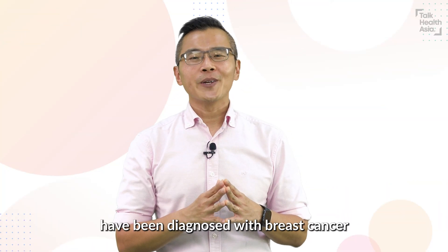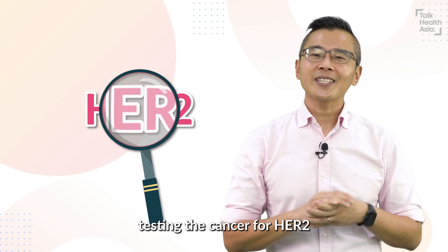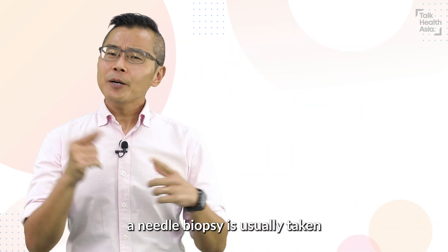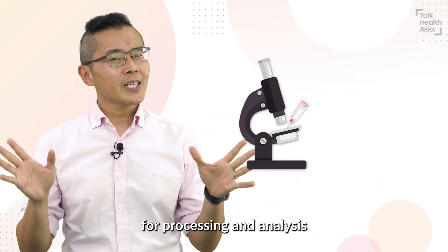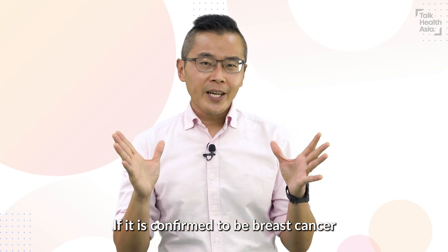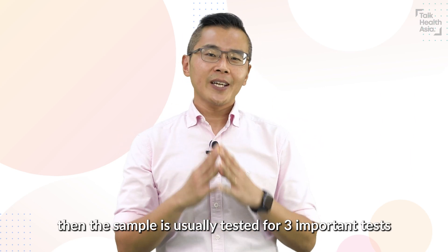If you or your loved one have been diagnosed with breast cancer, you would have likely come across testing the cancer for HER2. To diagnose breast cancer, a needle biopsy is usually taken and sent to the laboratory for processing and analysis. If it is confirmed to be breast cancer, then the sample is usually tested for three important tests.